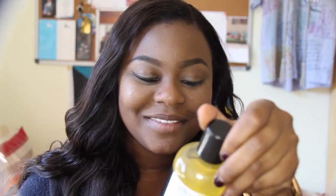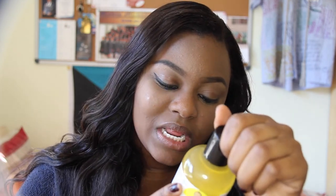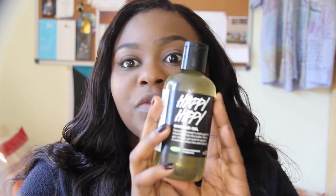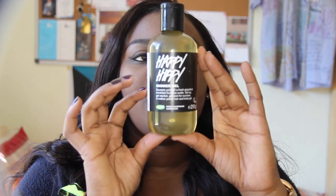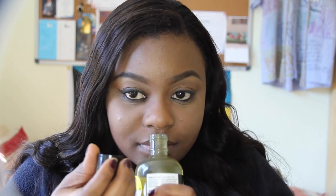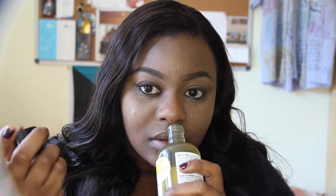The next item is my shower gel — Happy Hippie. It's a shower gel with grapefruit and other citrus stuff. This is the 250 gram size and I think it will last me about a month or so. I love smelling their products — oh my gosh.